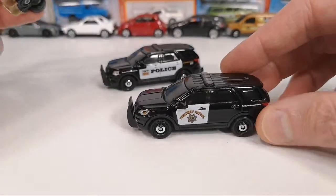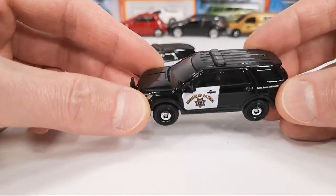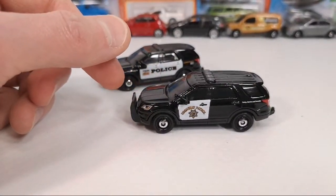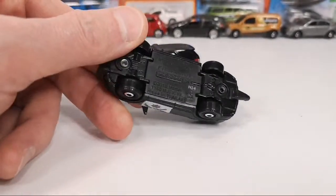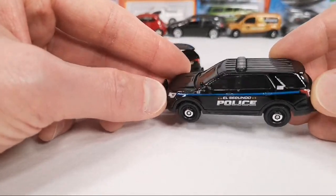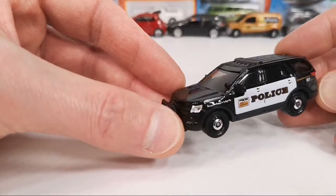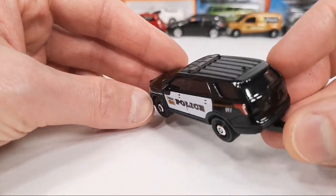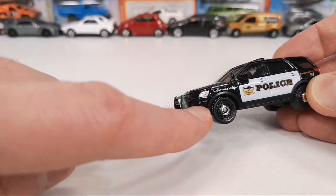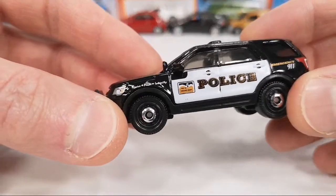Then highway patrol — this is a licensed livery, I think California or Texas, I'm not sure. You can see the side tampo for the lights. Then El Segundo Police, also licensed — El Segundo is where Mattel is located — also with the lights side tampo. And this one is also licensed; it turns out it's a livery from San Luis Obispo, also in California. It's very accurate — I looked up some pictures online. Cool that this is also a licensed version.